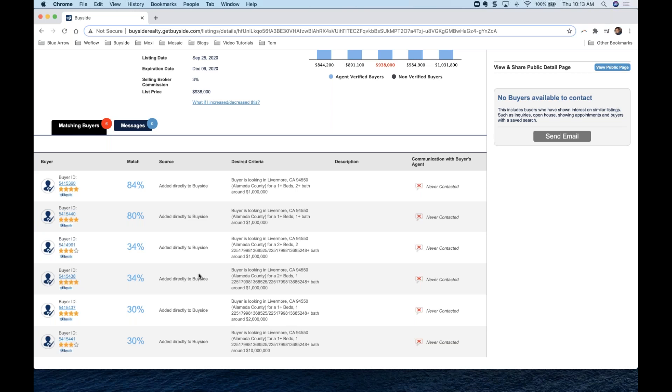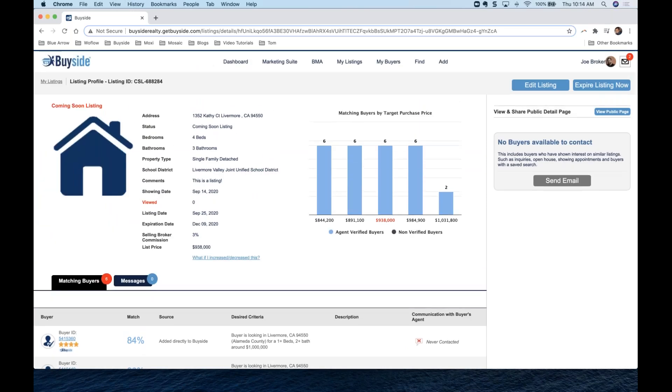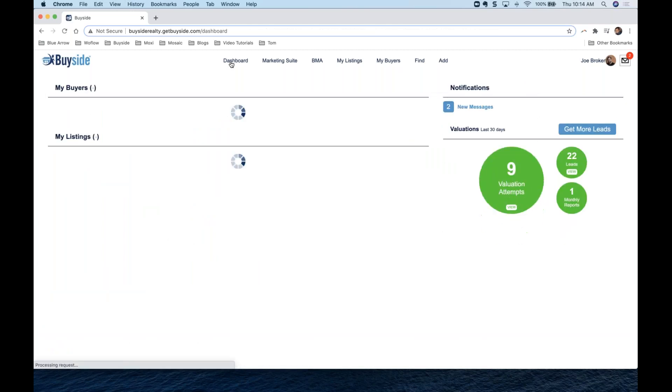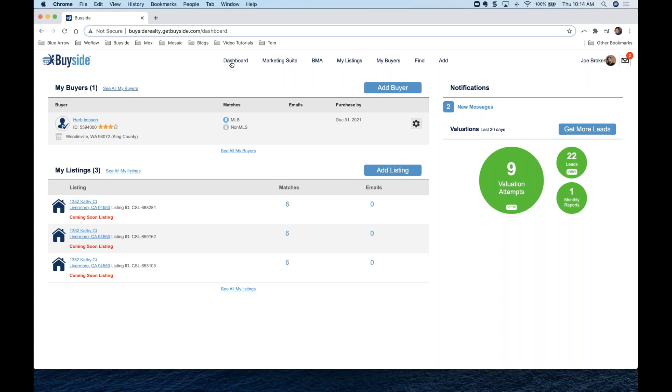That's how we work a coming soon listing and how we get this little head start. Remember, this does comply with those new NAR rules. If you were looking to get your coming soon listings entered into BuySide, this is where you would do it. That's what we have for you today — let's get started with our Q&A. If you have any questions, please let us know in the chat on the right-hand side.